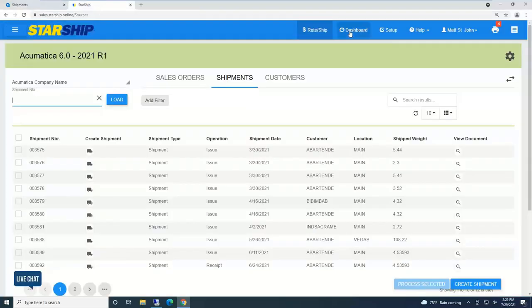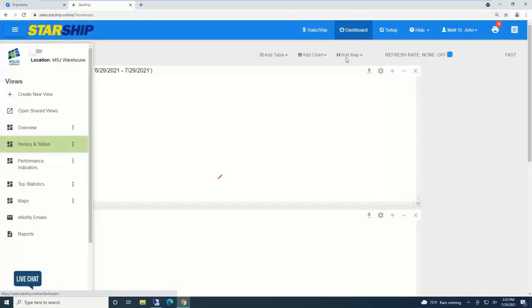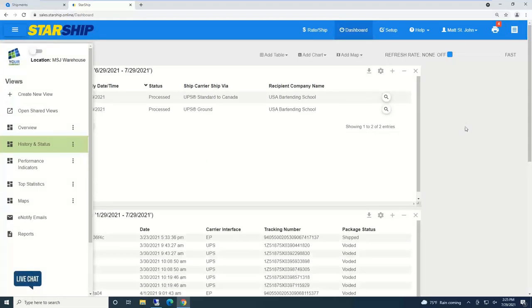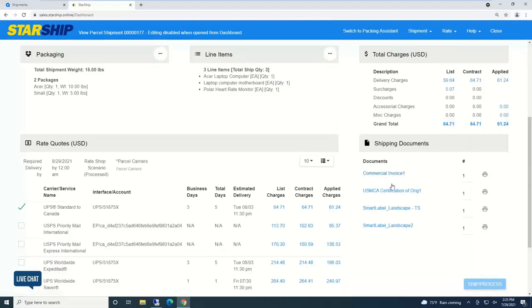Let me quickly show the e-notify and dashboard program. This is included — like the sales order rating feature, no additional user seats are required. It's primarily a reporting tool. Customer service reps can drill down to find shipments; some clients use it specifically because customers call asking for a lost commercial invoice, packing list, or bill of lading — right from this screen a rep can see any documents that were printed and print or preview them.